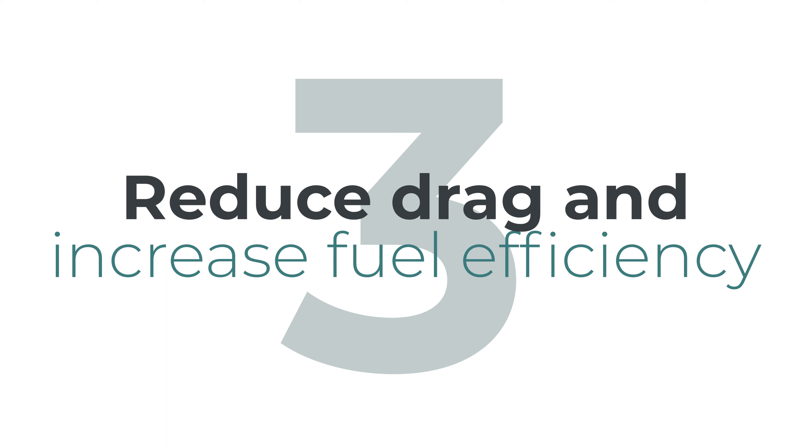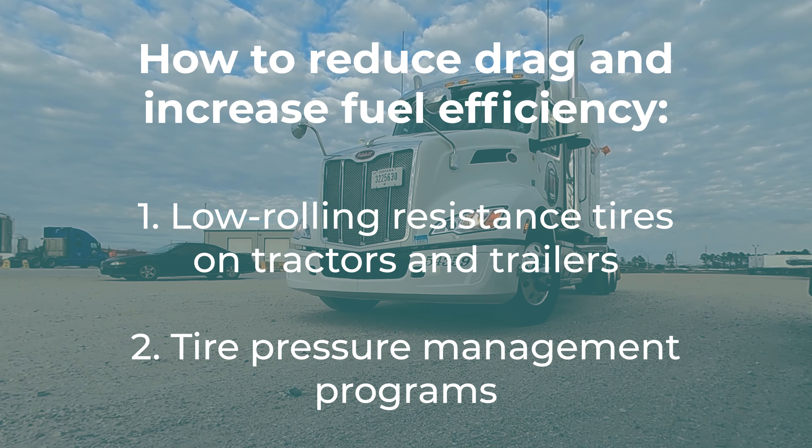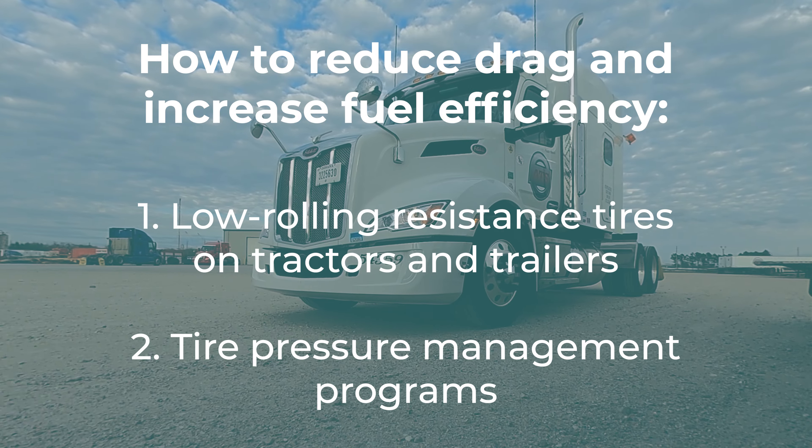Number three: reduce drag and increase fuel efficiency — this is for all the aerodynamics fans out there. One of the ways we can do this is low rolling resistance tires on tractors and trailers. We also have tire pressure management programs and synthetic grease in wheel ends. We also use alternative metals to reduce weight in truck and trailer applications, for example aluminum versus steel.